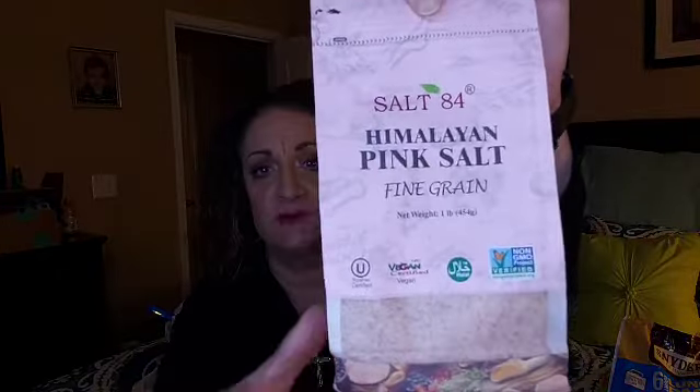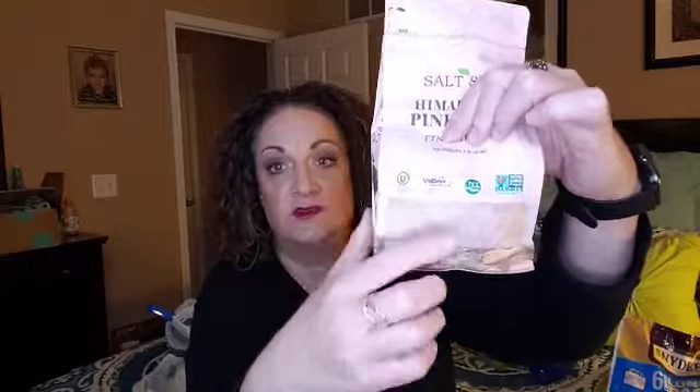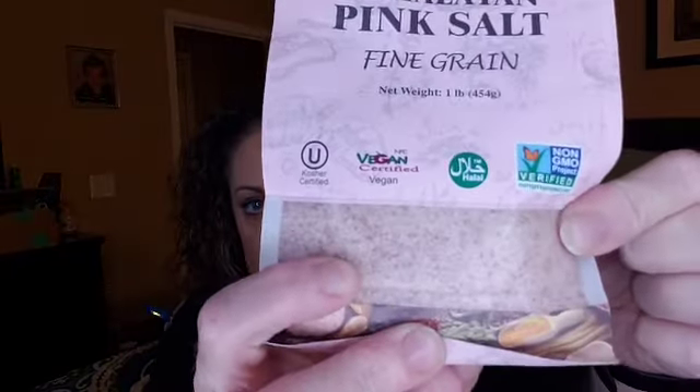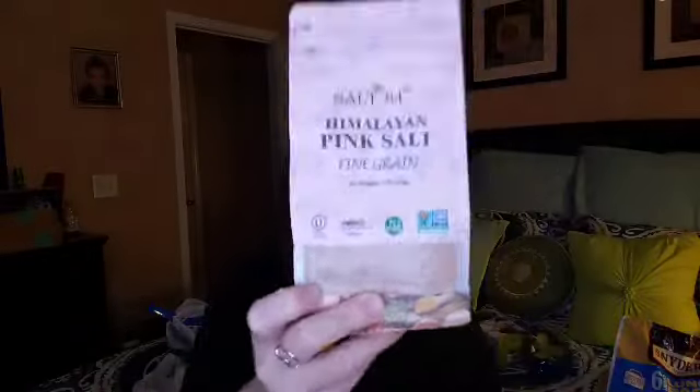I have been looking to buy some Himalayan Pink Salt for cooking. They have this bag for a dollar — it's really full, full of salt. The brand is Salt84 — Himalayan Pink Salt Fine Grain. It's one pound of salt in here for a dollar, so I was pretty happy to find that.